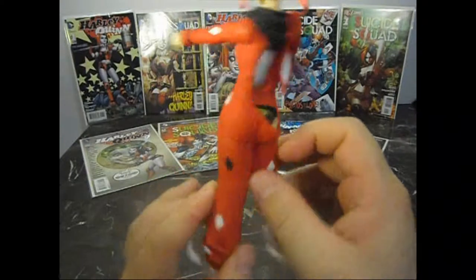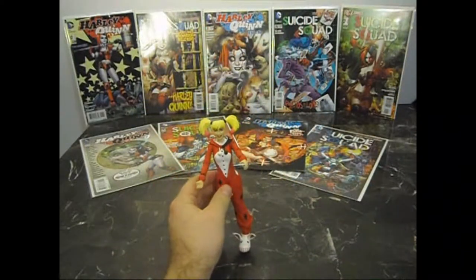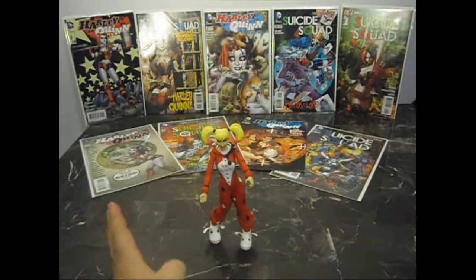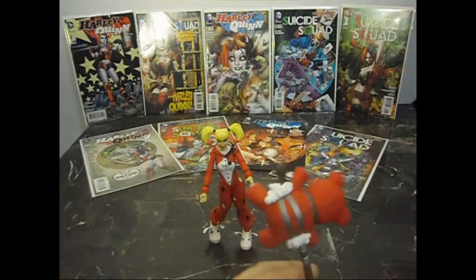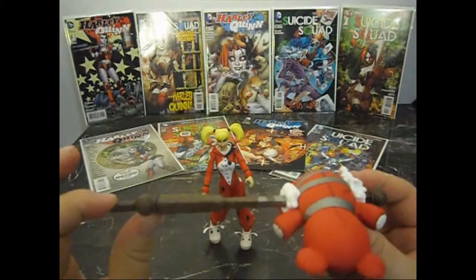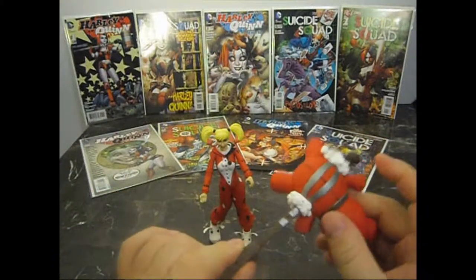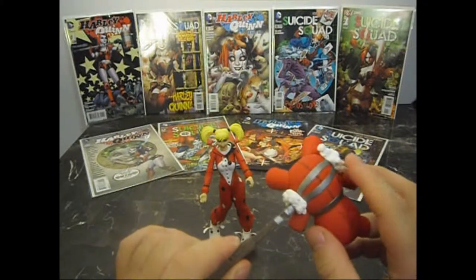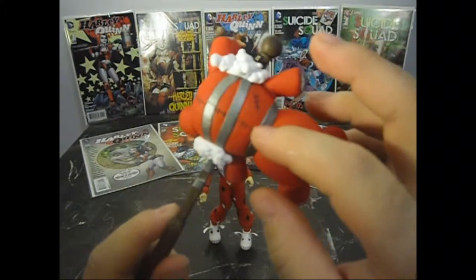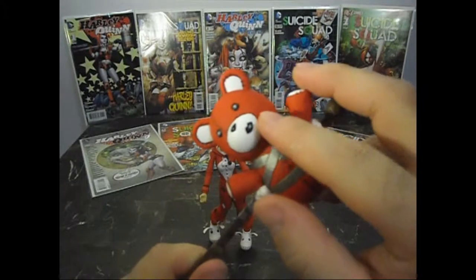It's actually really well detailed all the way around. And one of her weapons is a teddy bear on a stick — or in this case, a bed post — with duct tape on the bottom as well as on the bear's body. You can see the stuffing sticking out and the little stitching. There's a little lip print mark on the bear's lip.